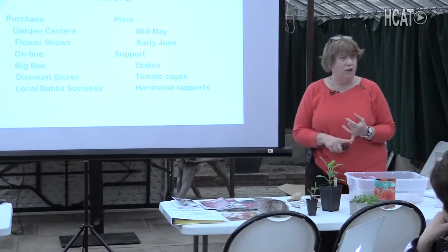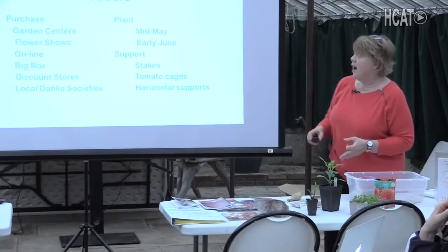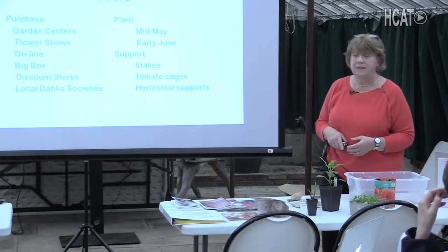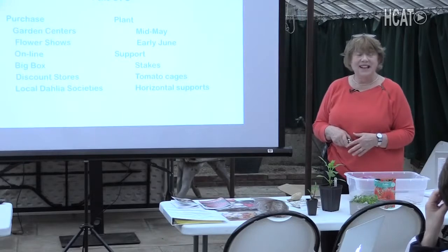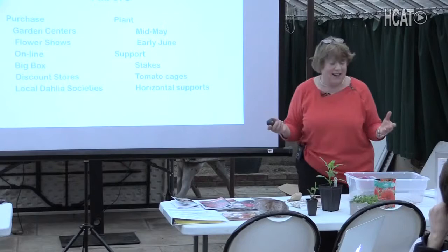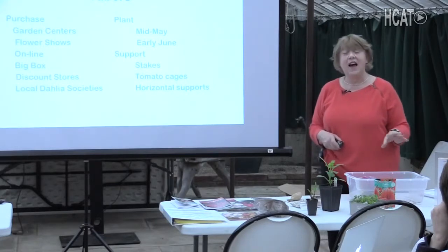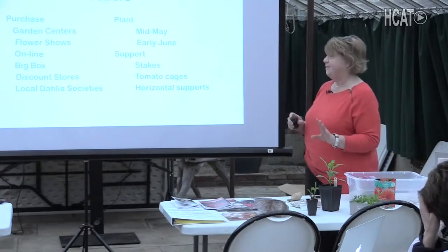You can also go to the Boston Flower Show, the Philly Flower Show, or the Connecticut Flower Show — they were all selling dahlias. I've listed all the places where I bought my dahlias in the handout — too many dahlias, too many websites, too much money. I ordered all my dahlias before Christmas because I knew what I wanted, and some of these dahlias are hard to get. Don't be like that, because it really gets complicated.